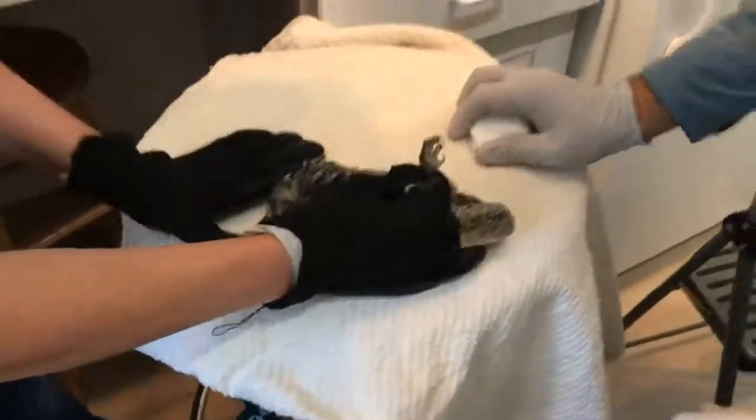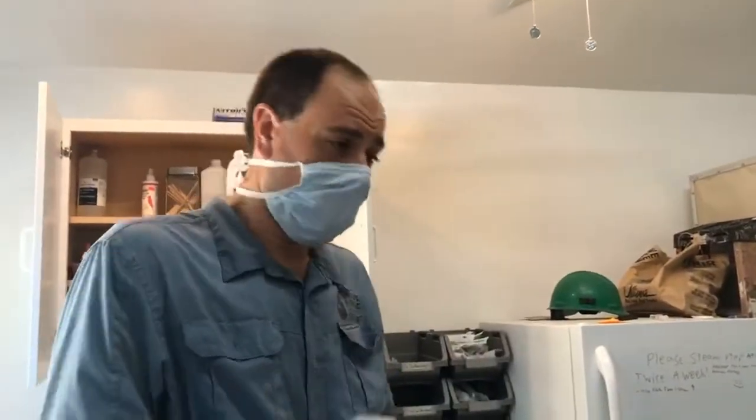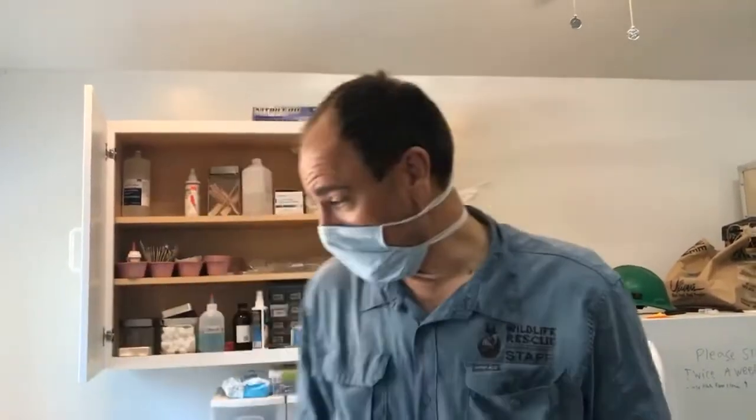Western screech owls are very groggy during the day — they are a crepuscular species, active around dawn and dusk. It's not unusual for them to be just kind of down and quiet during this mid-morning timeline.